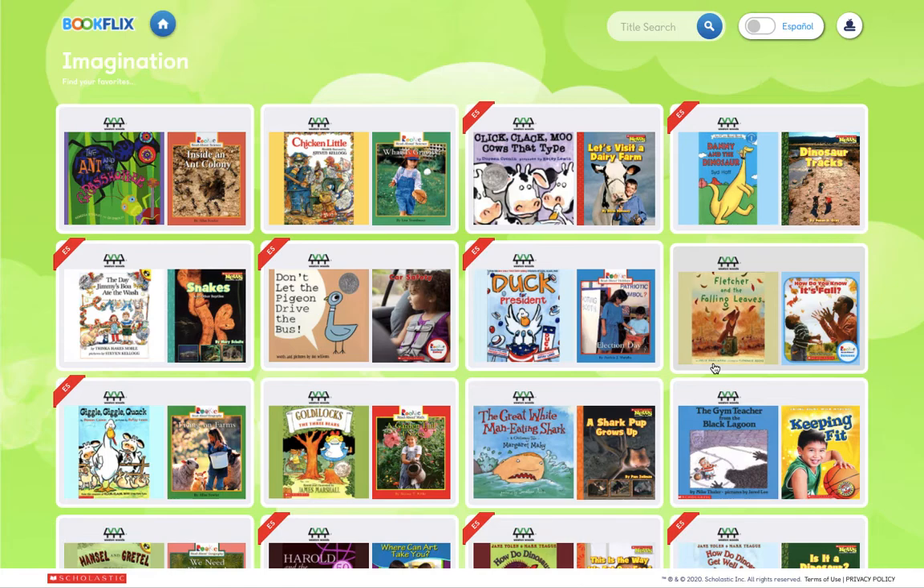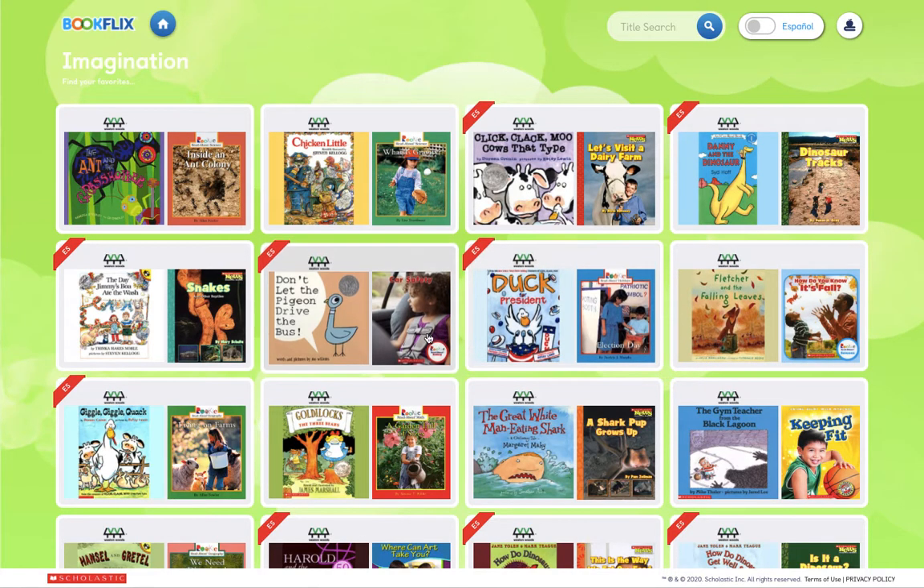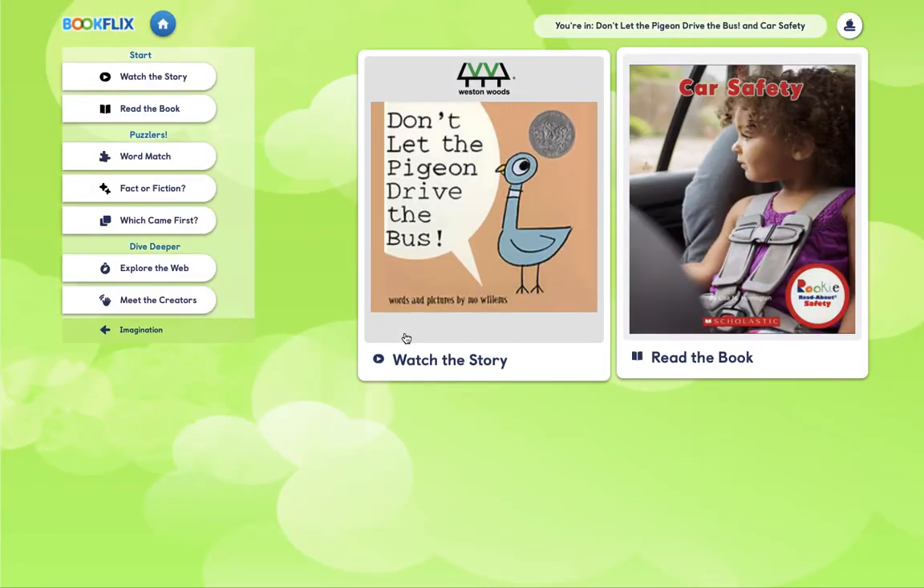My favorite is Don't Let the Pigeon Drive the Bus by Mo Willems. Click on your pairing and enjoy.